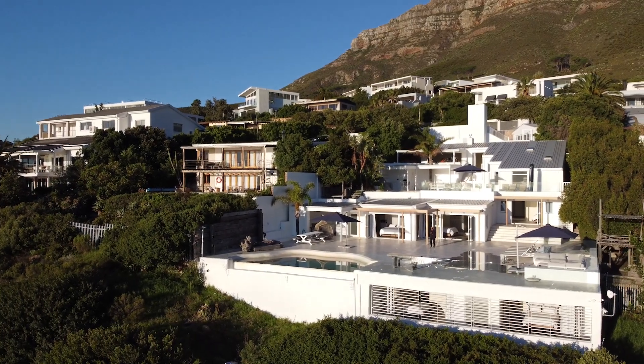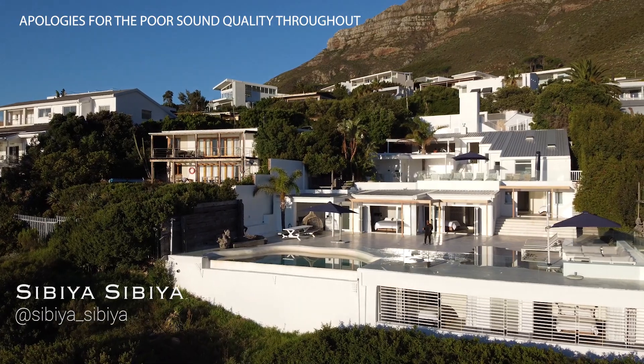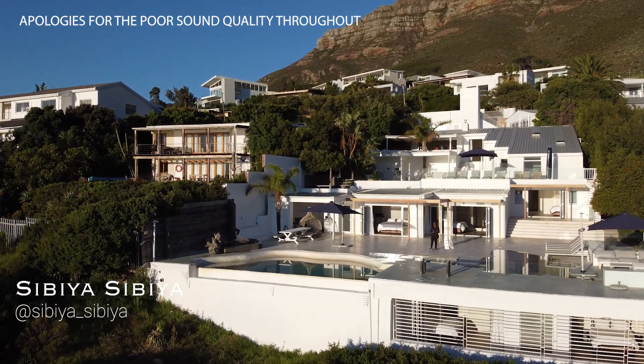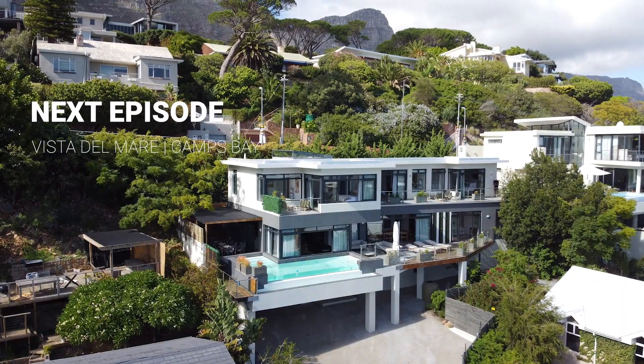What's going on everyone? Welcome back to another episode of Let's Prop In. If this is your first time here, I go with the name of Smear Smear. What we do on this channel is that we explore and showcase some of the most beautiful homes in and around South Africa.